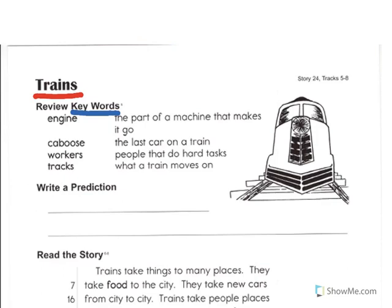The first key word is Engine. The definition for Engine is the part of a machine that makes it go. The next key word is Caboose. A caboose is the last car on a train.